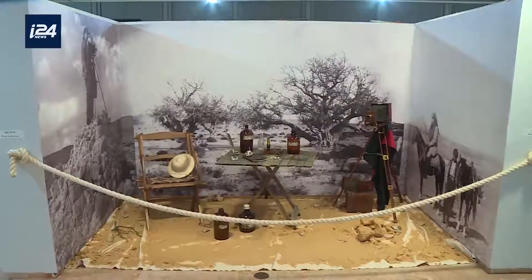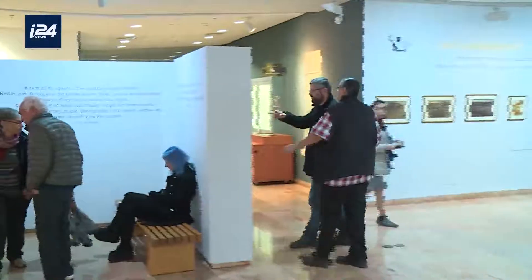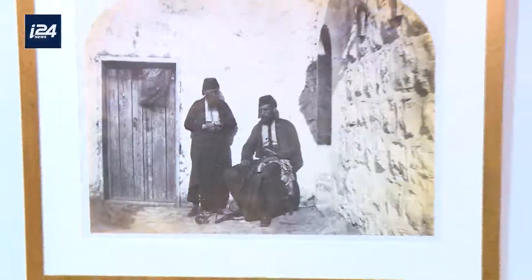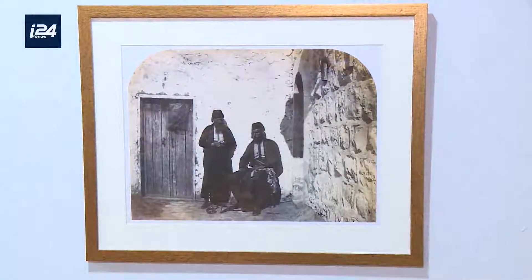Recently, Mayan launched a new exhibition at the Hecht Museum in Haifa called 'Photo Archaeology,' wrapping up a long-term project where he traced the footsteps of two researchers, E.H. Palmer and Charles Drake.